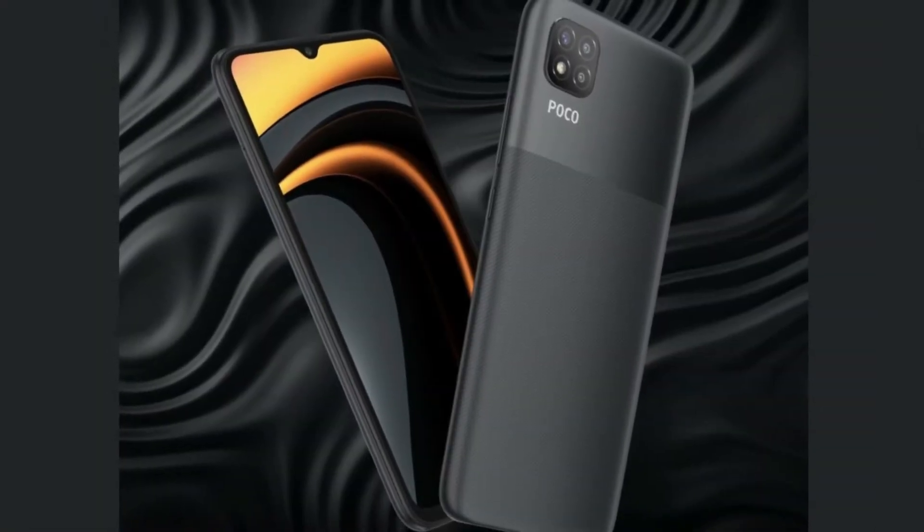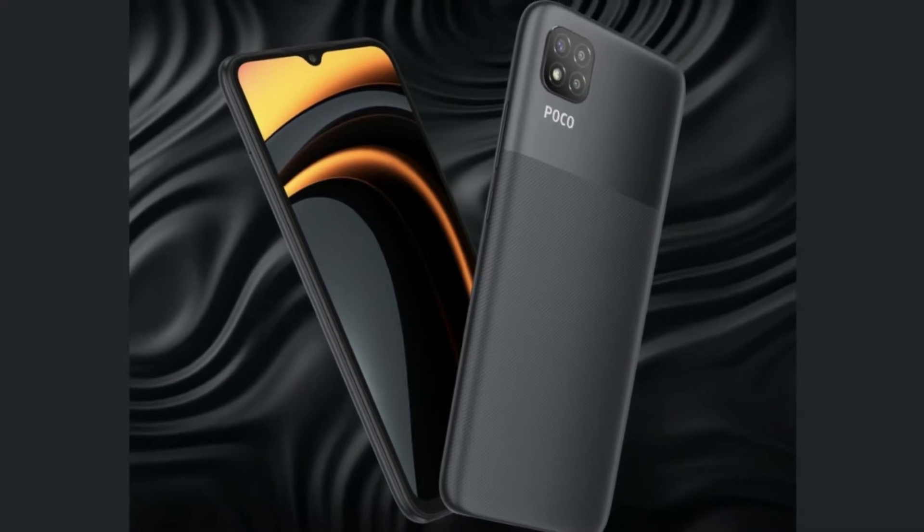Hey guys, welcome. Poco has just announced their latest and cheapest smartphone ever — the Poco C3. The 'C' denotes camera and 'three' refers to the triple camera at the back. It will cost about $100 for the base variant. After this video, the key question is: would you rather buy it or pass it?